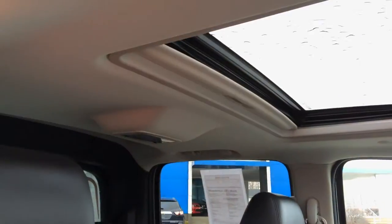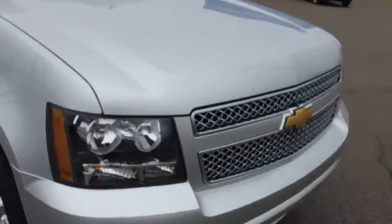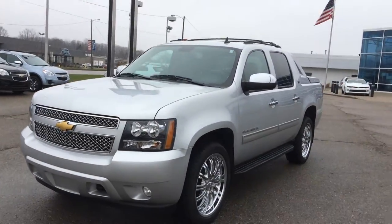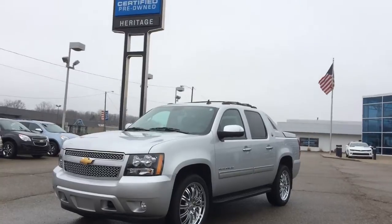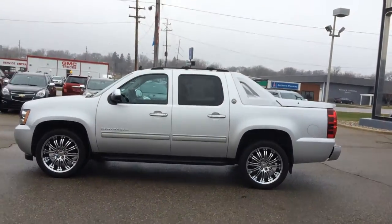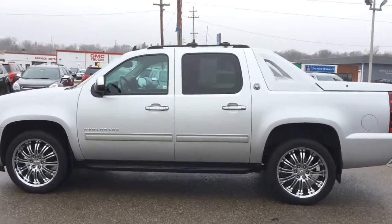Really nice truck. No DVD, but you can always add a DVD system afterwards — there are cheap options on Craigslist or eBay. It's got a chrome grille and 22-inch chrome wheels, GM certified bumper-to-bumper. Priced at $38,990, worth well over $40,000 in book value. These were around $50,000 brand new, and you just can't get them anymore — they quit making them.